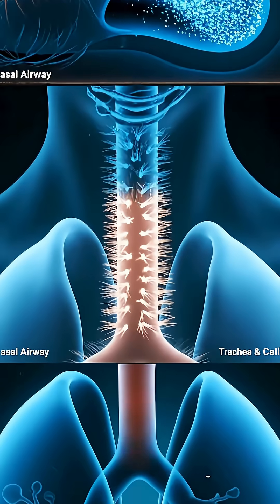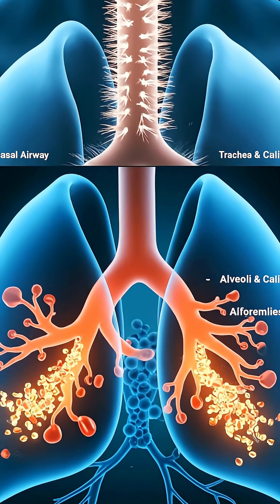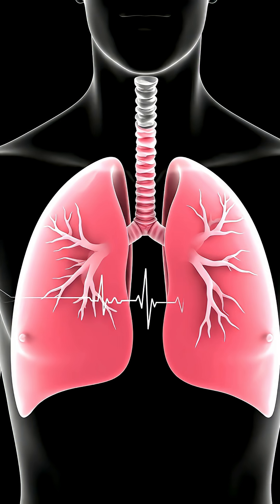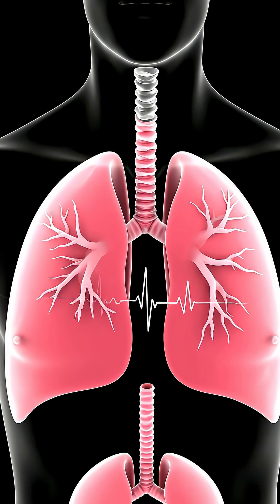From cilia to alveoli, your lungs clean and exchange every breath, cleaning the air and fueling your blood.